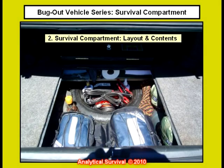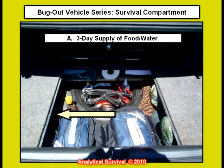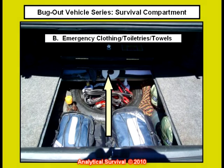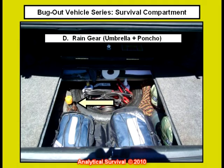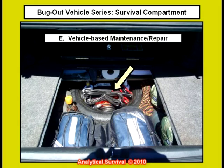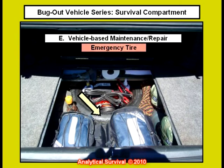I essentially divided this area into sections based on function and purpose. On the left we have a three day supply of water and food. Up here over the spare tire we have emergency clothing, toiletries and cotton towels. Here on the right we have sleeping gear for two people. Over here we have both a small collapsible umbrella and a military grade rain poncho. And here are the items for vehicle based maintenance and minor repairs, along with a car jack with iron and an emergency spare tire.